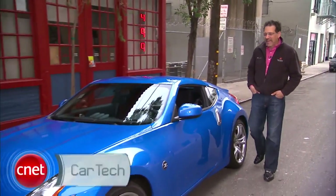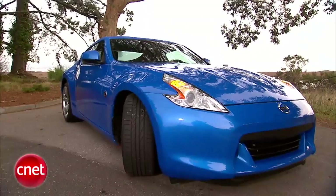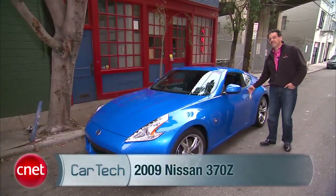I've always liked Zs, but for the last handful of years they didn't really look like one to me. That's gonna change. Here's an early production sample of the 370Z. We got it. Let's go for a ride, and of course, check the tech.